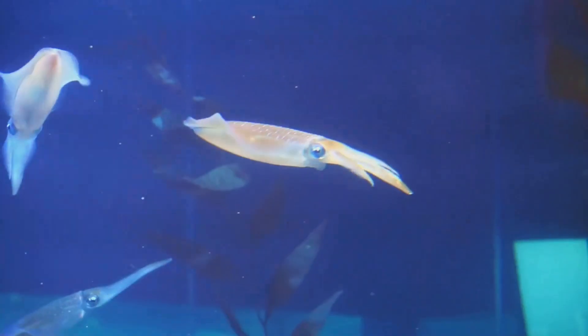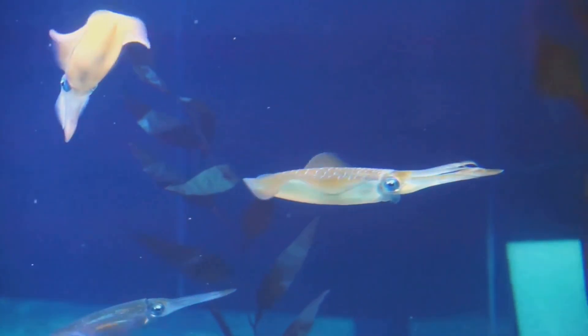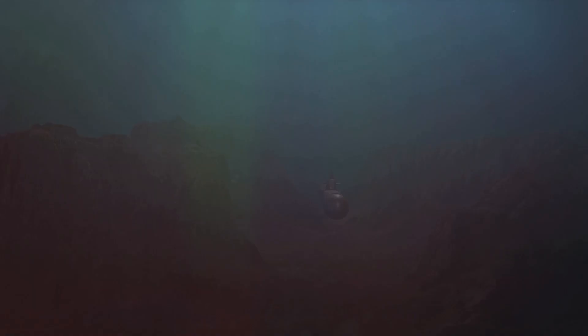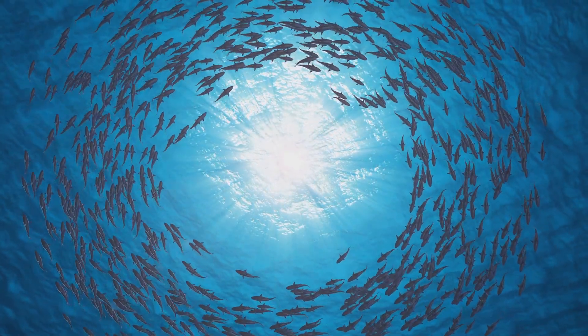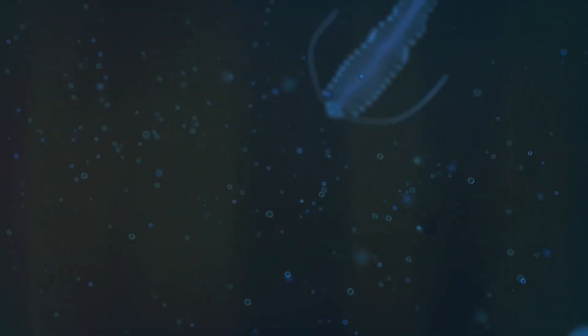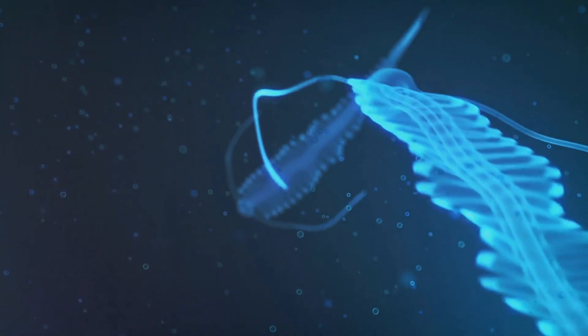Some animals here have large eyes to capture the faint light, while others glow to confuse or attract prey. Many twilight zone creatures also make a special daily journey called vertical migration — swimming up to the sunlight zone at night to feed, then returning to the deep during the day to stay safe. The twilight zone is a place of mystery where dim light and glowing creatures make it one of the most fascinating parts of the ocean.